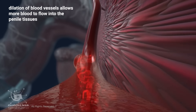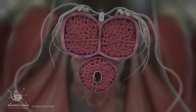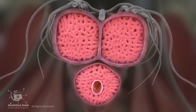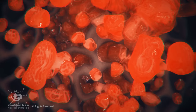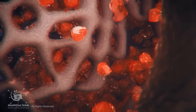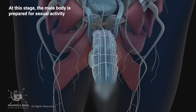Dilation of blood vessels allows more blood to flow into the penile tissues. The penis has three cylindrical chambers made up of a sponge-like material. When these chambers fill with blood, the penis becomes rigid and erect. At this stage, the male body is prepared for sexual activity.